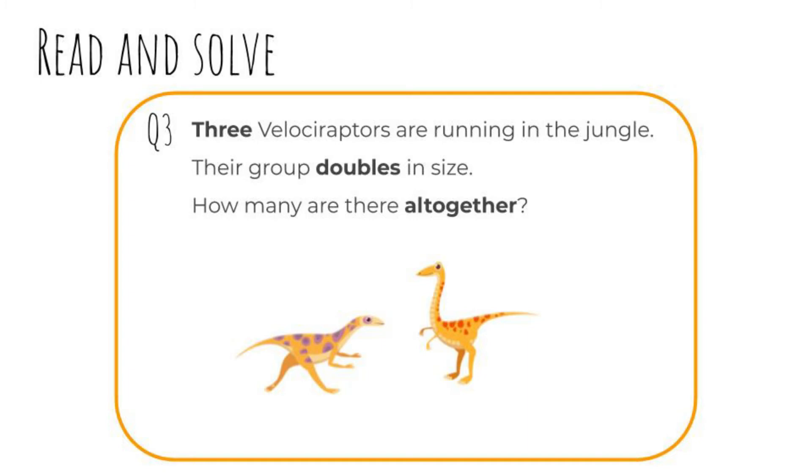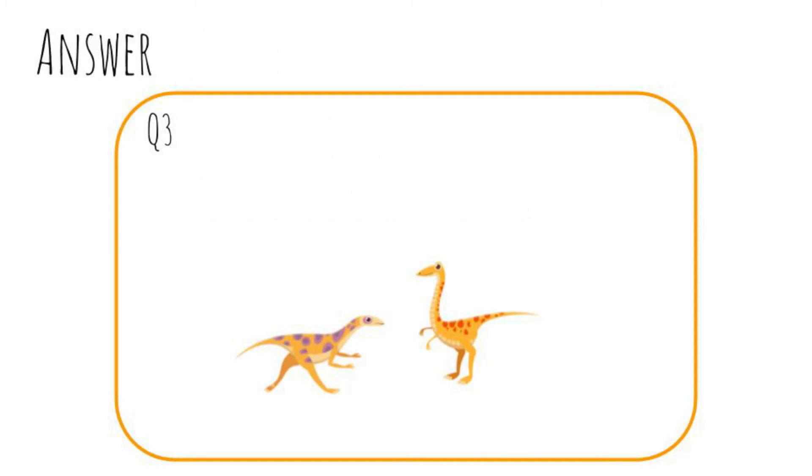Question three: Three velociraptors are running in the jungle. Their group doubles in size. How many are there altogether? Pause the video and write your answer now. Let's check. Three times two equals six. There are six velociraptors now. Remember, double is times two.